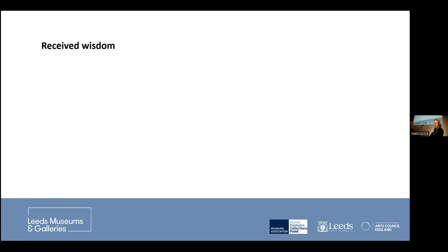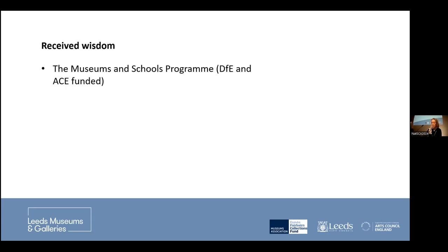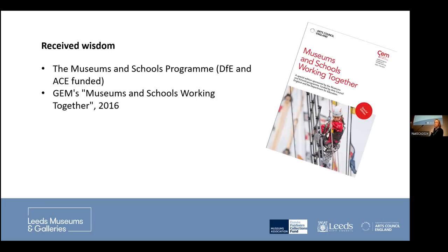There are quite a lot of studies and received wisdom about the relationship between natural science collections and secondary schools working together. Before I start, I should say I'm probably teaching most of you to suck eggs, but hopefully some of this will be useful. The received wisdom I'm going to talk about is from the Museums and Schools Programme, funded in England by the Department of Education and Arts Council England — mainly from the Group for Education and Museums and School Working Together document, which we referenced a lot when designing this project.